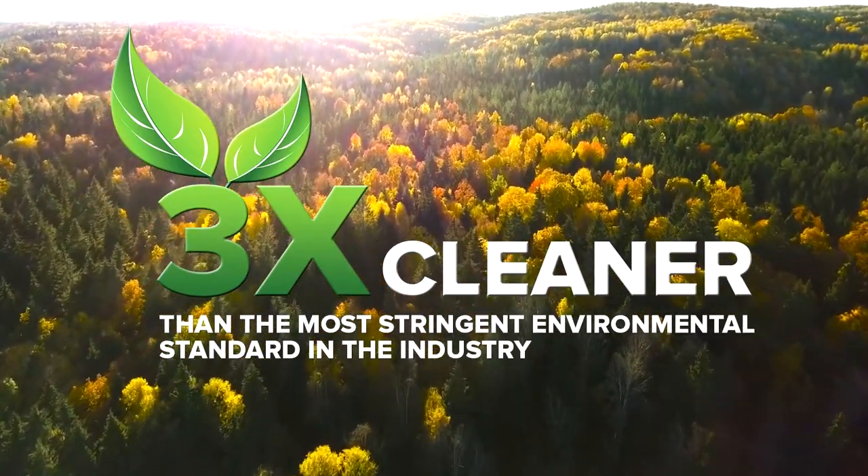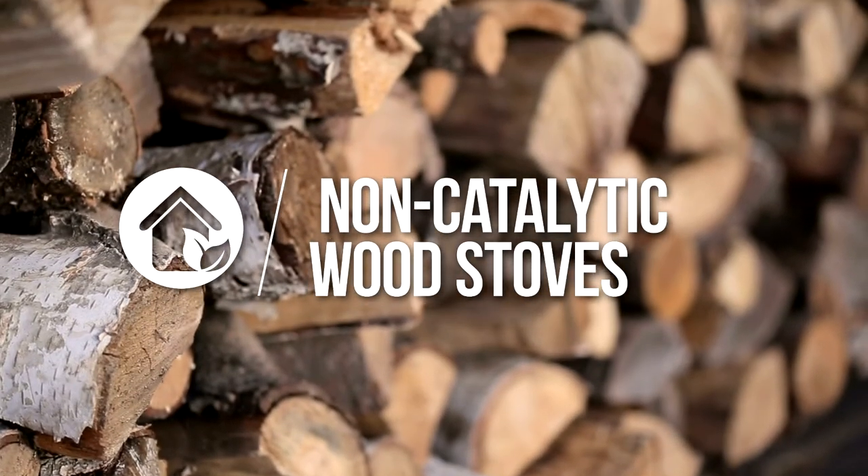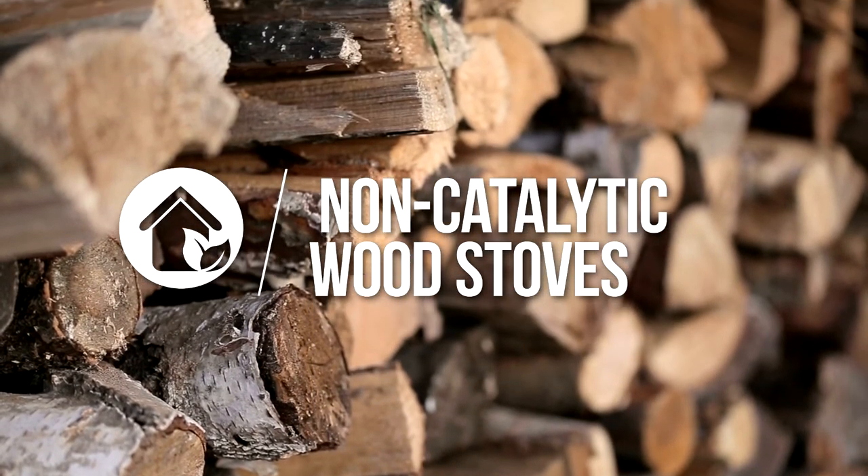Certified to the latest EPA standards, our non-catalytic wood stoves are easy to use and are environmentally responsible.